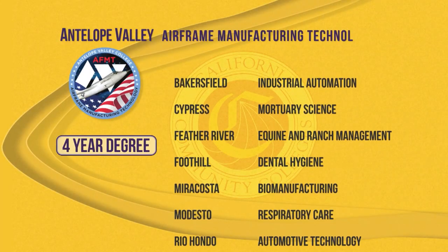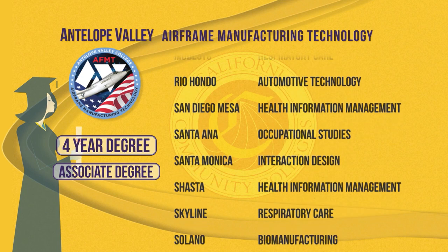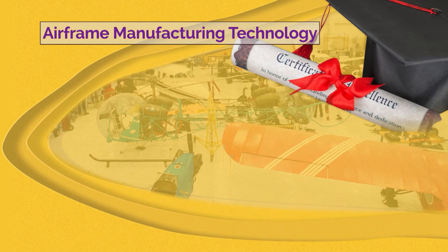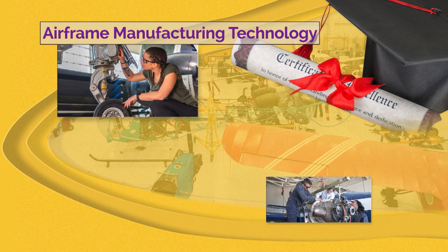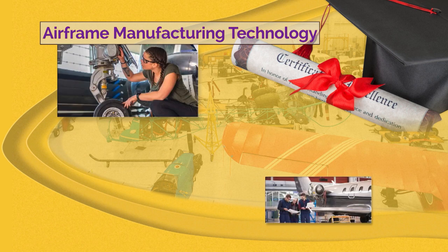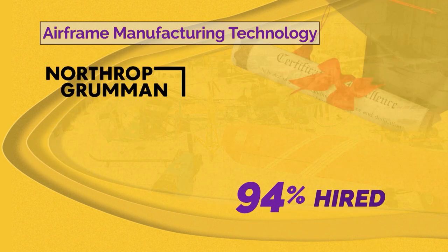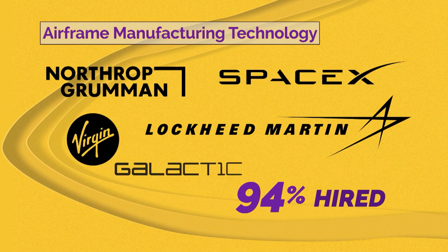Antelope Valley is one of only 15 California community colleges offering four-year bachelor's degrees, as well as associate's degrees and certificates. The bachelor's degree in airframe manufacturing technology essentially leads to careers in engineering and building planes and even spacecraft. Designed in concert with the aerospace industry, the program has already turned out 2,000 graduates in four years, with 94 percent getting hired into companies like Northrop Grumman, Lockheed, even SpaceX and Virgin Galactic.